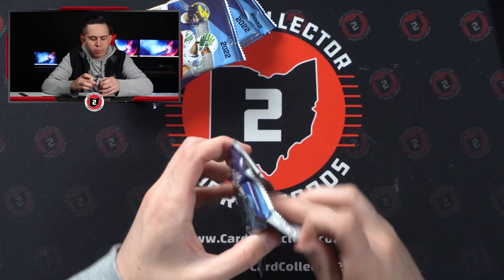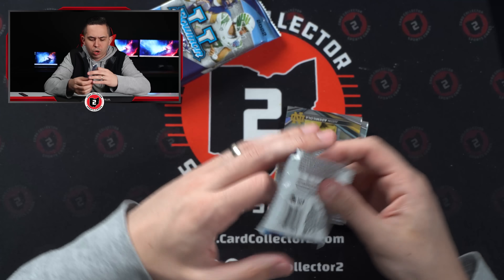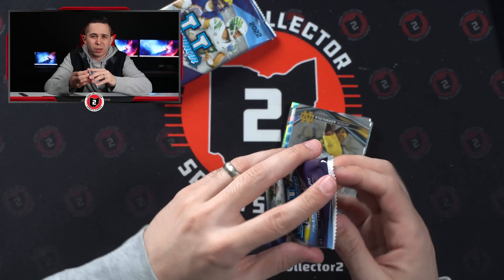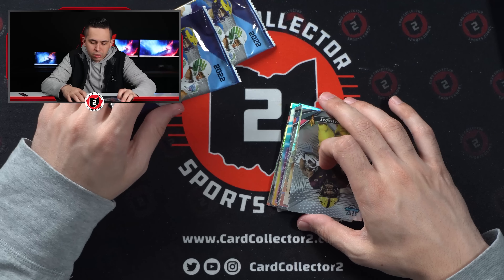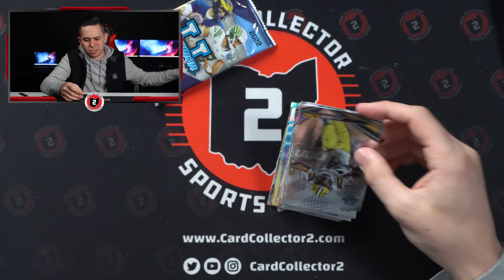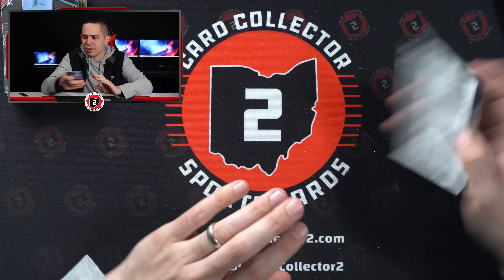So 12 cuts — this will put us halfway through the case. We've hit one red auto, one insert auto, a couple numbered, a couple refractors, and inserts of Bryce Young and Caleb Williams — two of the bigger names in the entire product. Looks like one of those Gunslinger inserts — the die cuts. I wonder if they have those autographed.